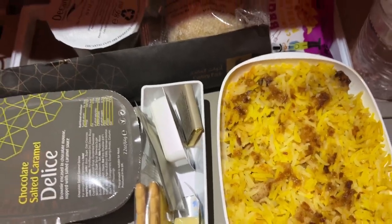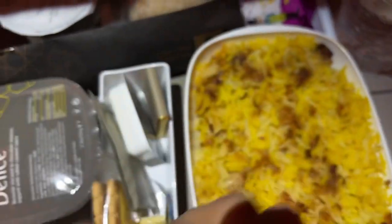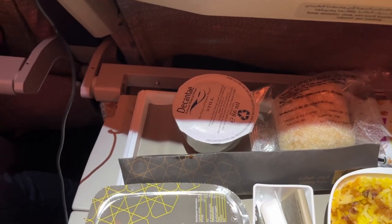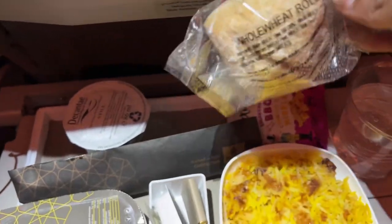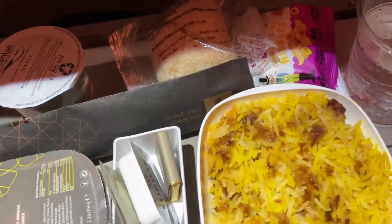This was our second meal and it was lunchtime, so I took biryani. It came with a chickpea salad, chocolate caramel mousse for dessert, corn crackers as a snack, one piece of whole wheat bread, and a pack of water. There was also a special Christmas item — I'll open it and show you what's inside.